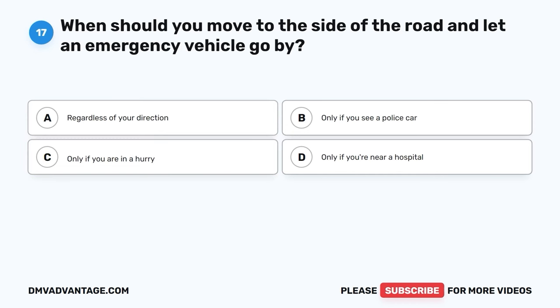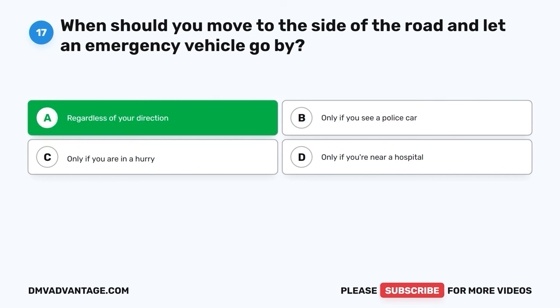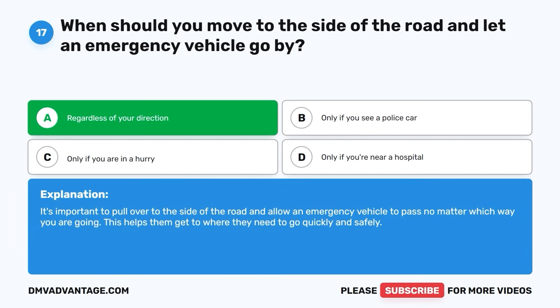Question seventeen. When should you move to the side of the road and let an emergency vehicle go by? A. Regardless of your direction. B. Only if you see a police car. C. Only if you are in a hurry. D. Only if you're near a hospital. The correct answer is A, regardless of your direction. It's important to pull over to the side of the road and allow an emergency vehicle to pass no matter which way you're going. This helps them get to where they need to go quickly and safely.